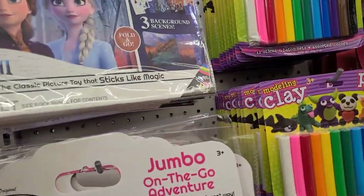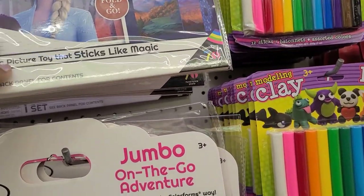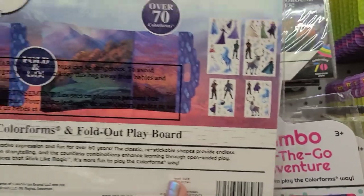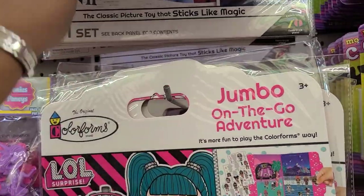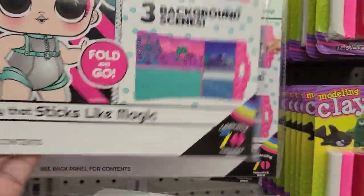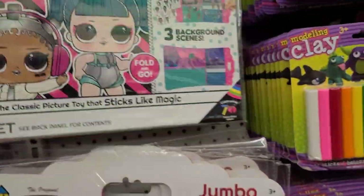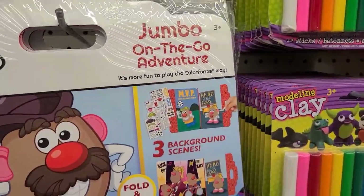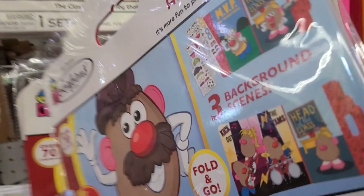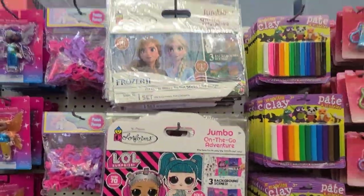These beautiful color forms — Jumbo On the Go Adventure — this is Frozen 2. This is what the back of it looks like. Then they also have the LOL Jumbo On the Adventure — 3 background scenes — this is what the back of it looks like. And they also have Mr. Potato Head with 3 backgrounds on the back as well. So these are the three that they have: Frozen, LOL, and Mr. Potato Head.